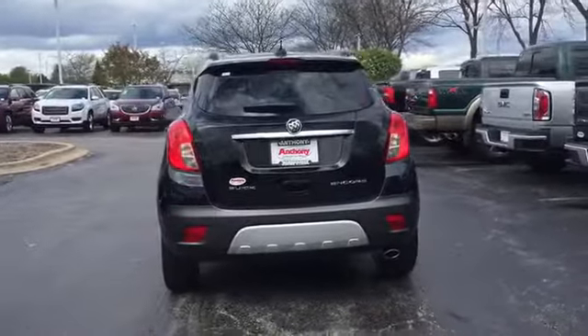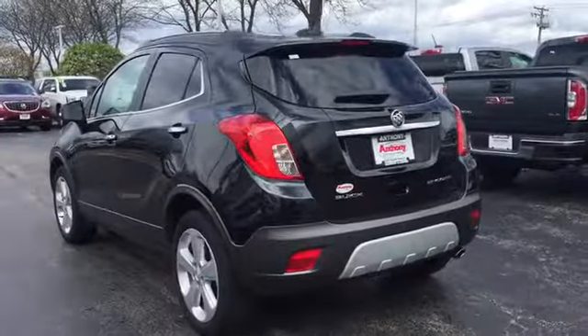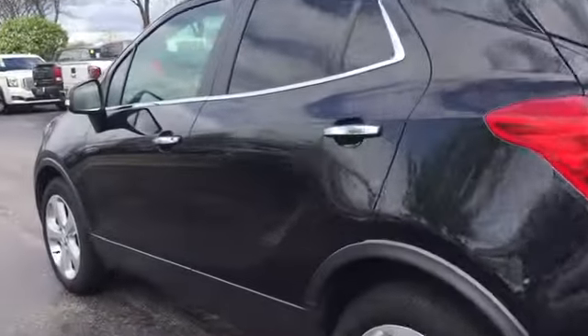Standard features that would make any car owner smile. This vehicle has less than 5,000 miles. Come take a test drive today.